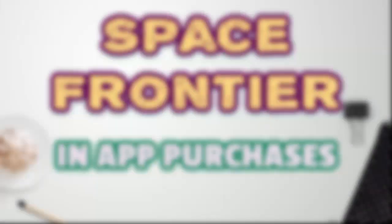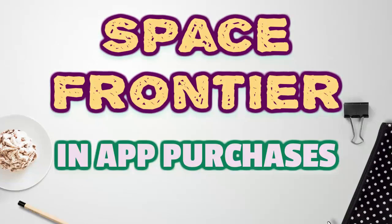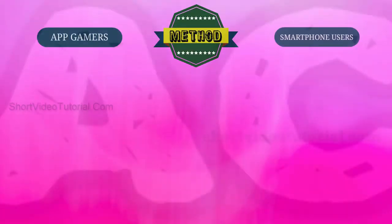Hello, today I am going to show you how to get free Space Frontier in-app purchases. This method will work exclusively for gamers and smartphone users. Just follow these three steps.